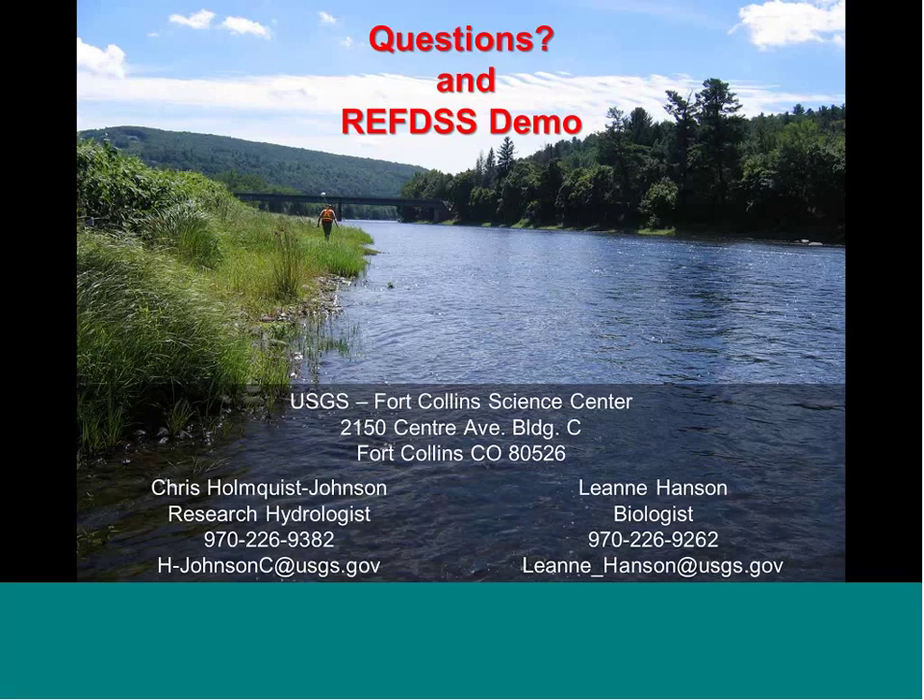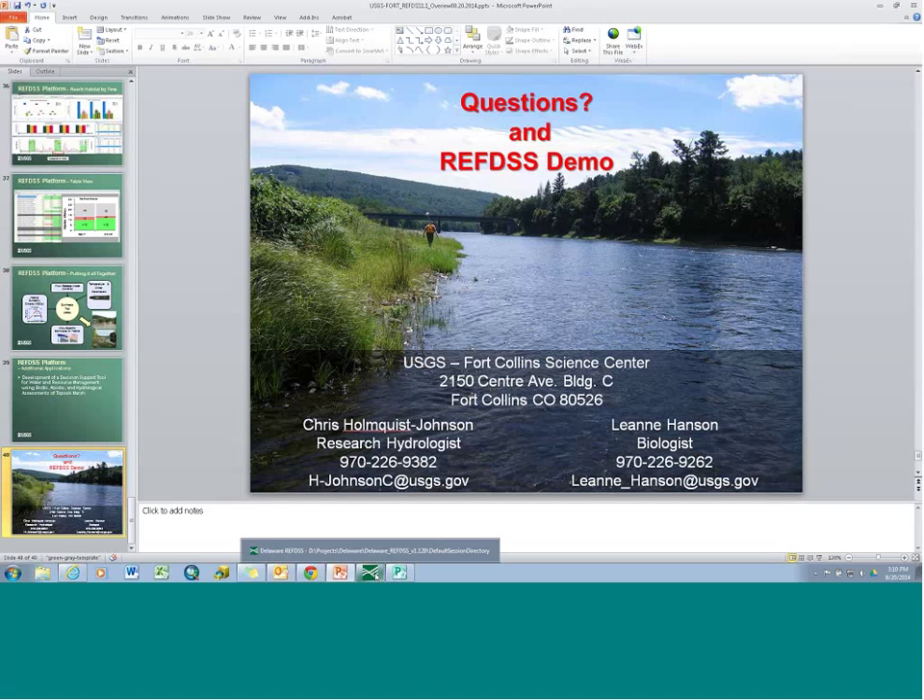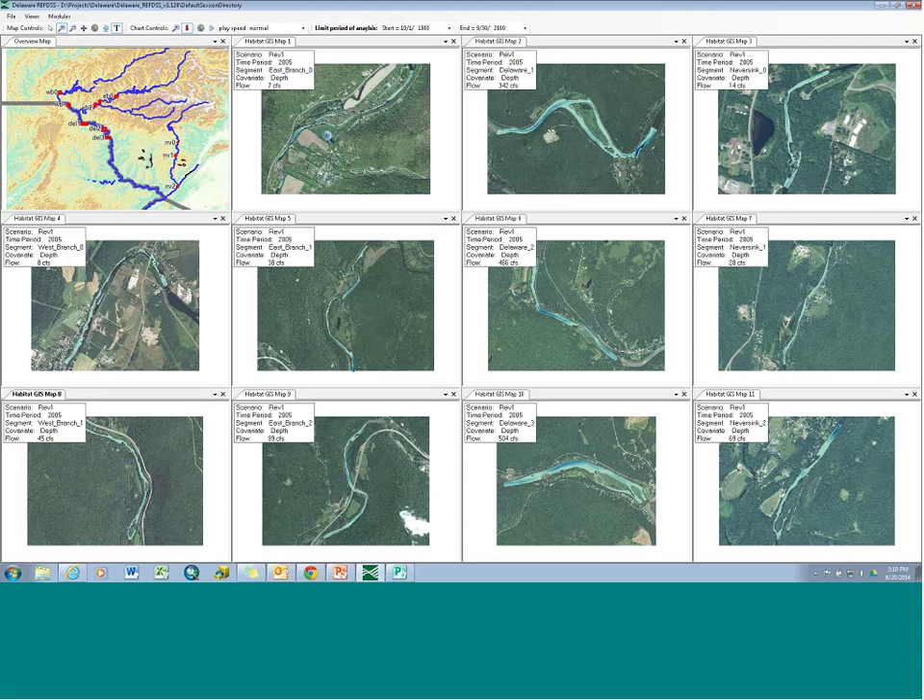With that I'll open it up to questions, and I can go through some of the live demo of the program itself if people have specific questions. For those who have a question, hover over the top where it says viewing Chris Holmquist-Johnson's desktop, click on participants, and you'll get a pop-out box with the option to raise your hand.